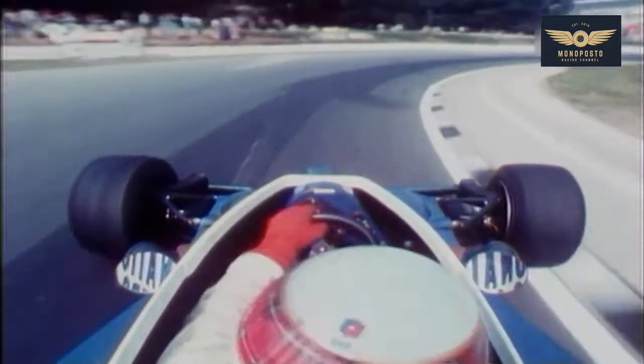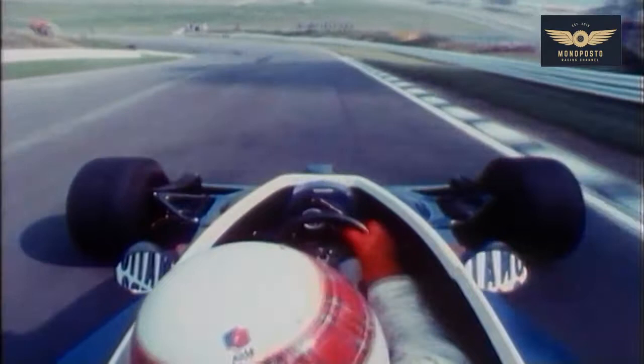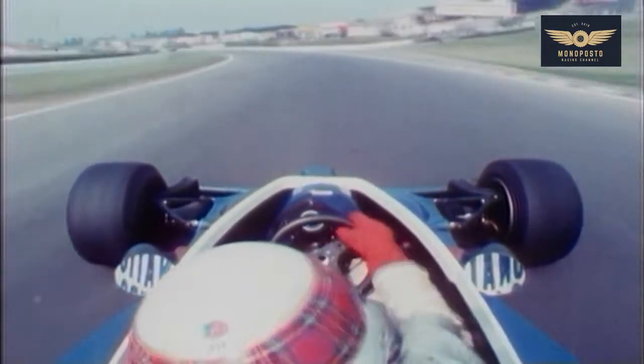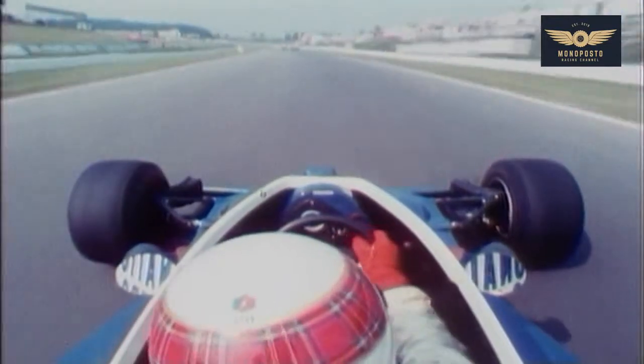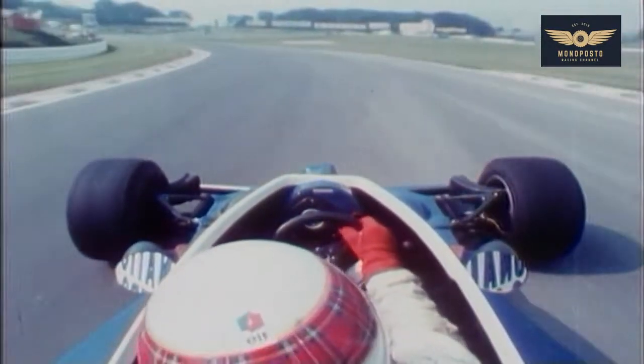Hugging the kerb all the way round. Flag to power. Back in, straight into fourth gear from second — because it's downhill. Flag to power. Going along the bottom behind the pits. Down into third gear, long left-hander, a tight, tightening corner. Car understeers a bit. Flag to power.